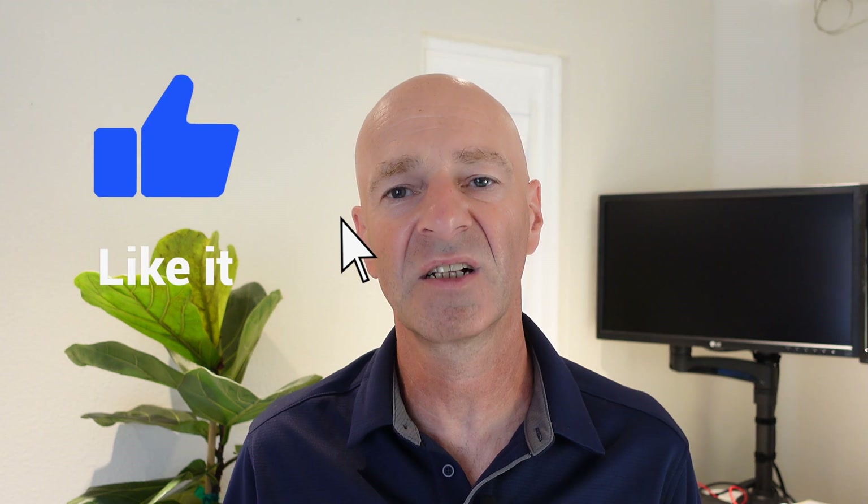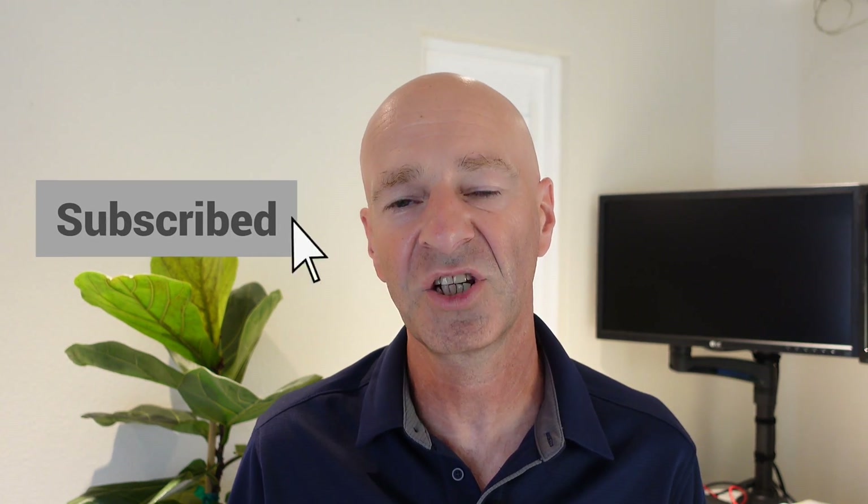That's it for this video. I hope you liked what I presented here about the Google IT Support Professional Certification. If you liked this video, please give it a thumbs up. If you haven't subscribed to my channel, please do so as well — I would really appreciate it. I hope to see you in my next video. Thank you for watching and have a great day. Bye-bye.